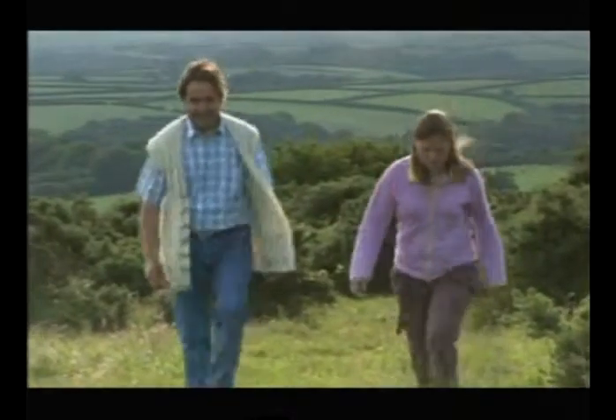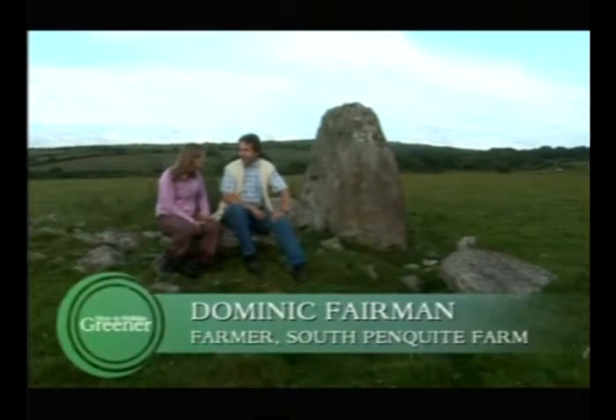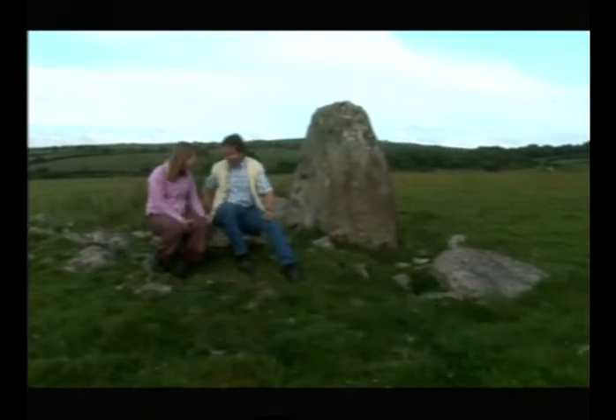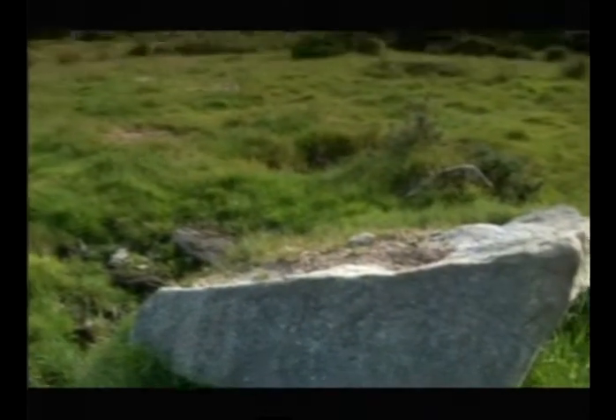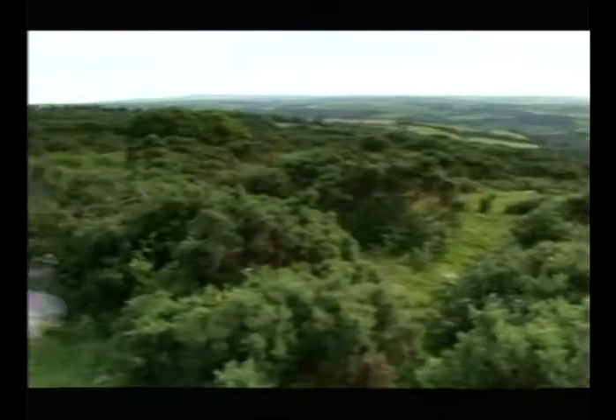Bodmin Moor is obviously a very beautiful and special place. What is it that actually shapes the environment here? Well, I think it's defined really by the rock, the granite. That's what defines Bodmin Moor, what we're sitting on here. It shapes everything — it shapes the landscape, it dictates the soil, which is very thin. It means we're perched up here because it hasn't eroded away, so we get the roughest of the weather.